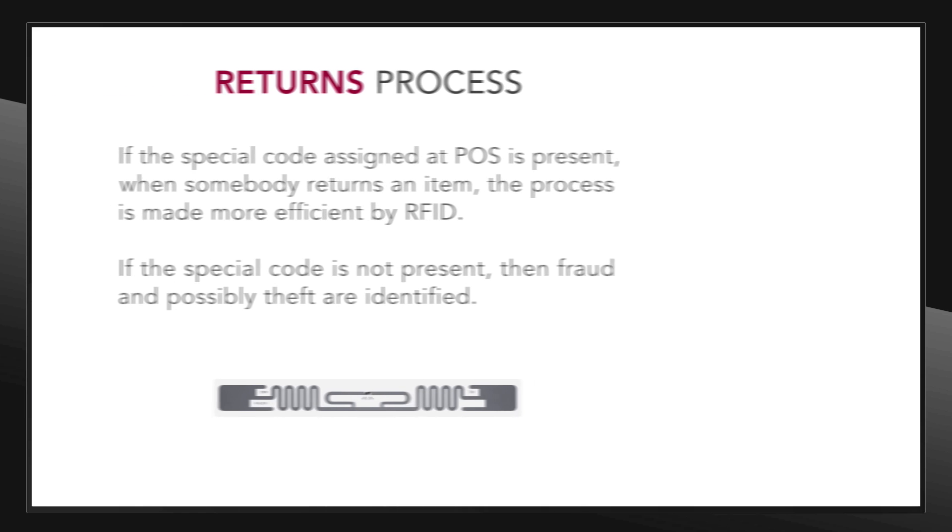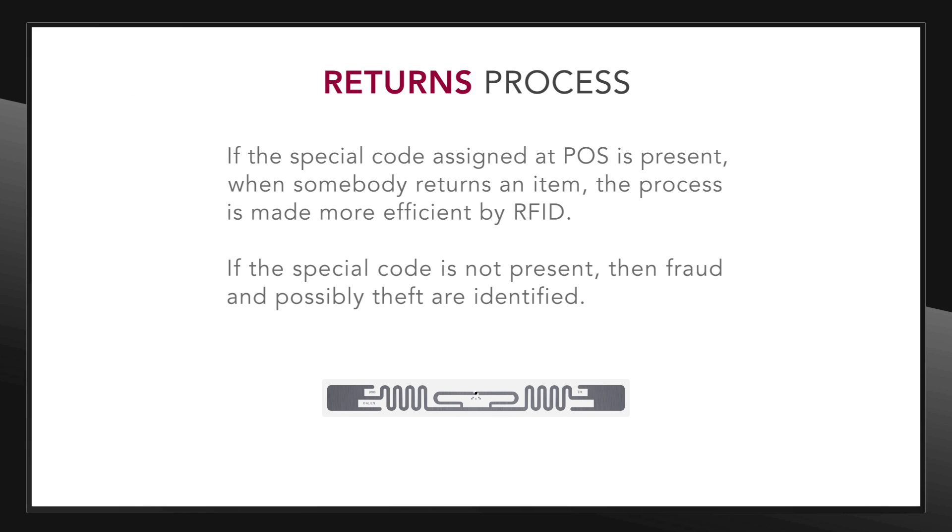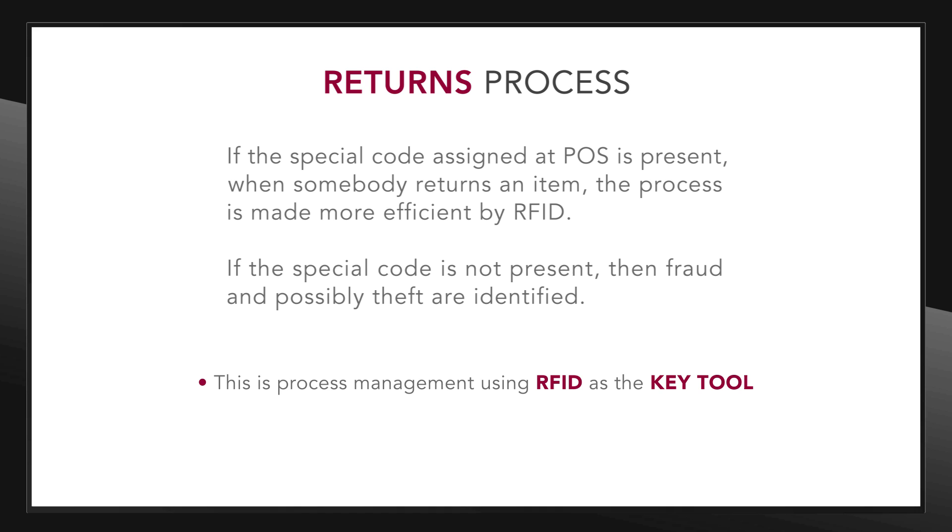And it stretches to the returns process. If the special code assigned at POS is present when somebody returns an item, the process is made more efficient by RFID. If it is not present, then fraud and possibly theft are identified. This is process management using RFID as the key tool. This is data collection as a game-changer.